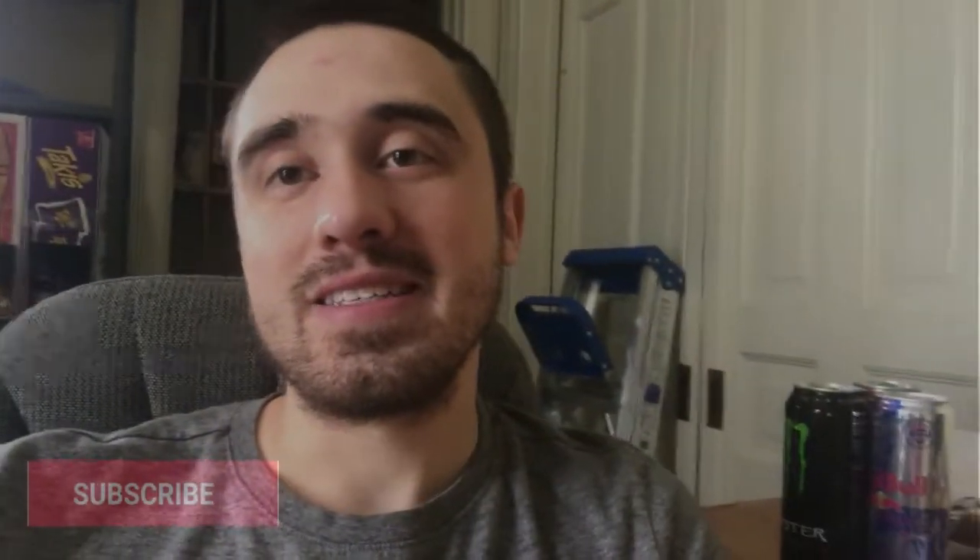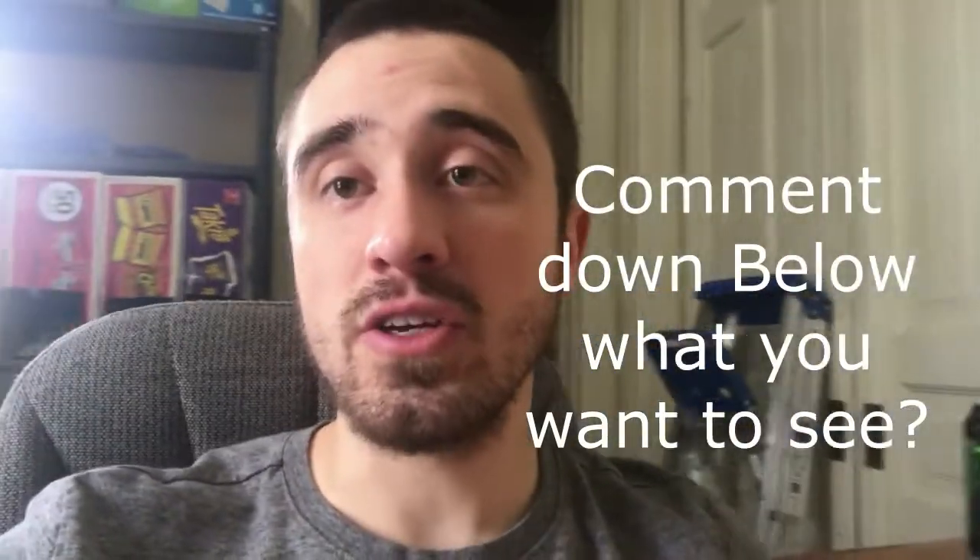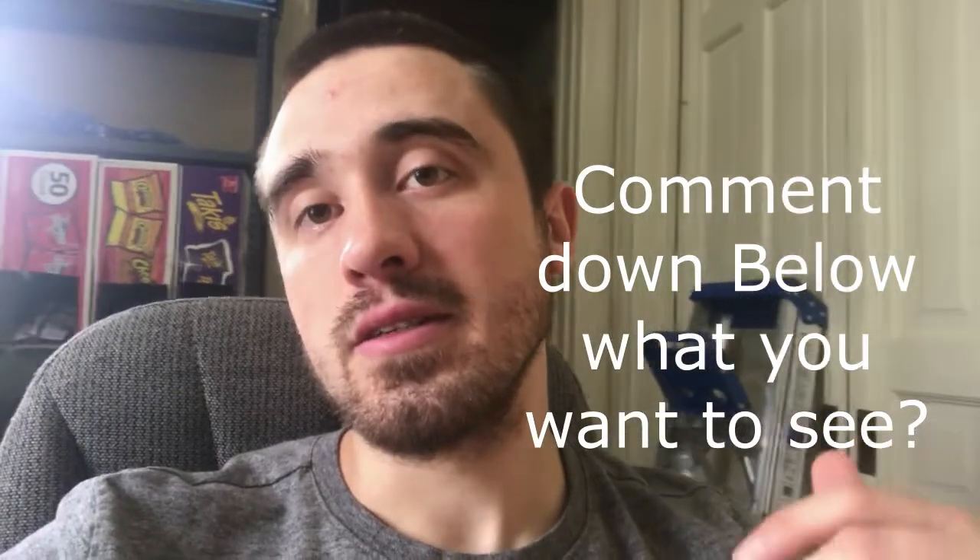Hey, what's going on guys? If you have not already hit that subscribe button, hit that subscribe button and then comment down below what you want my videos about. I want to produce more videos for you guys and I want to know what you guys want to see.